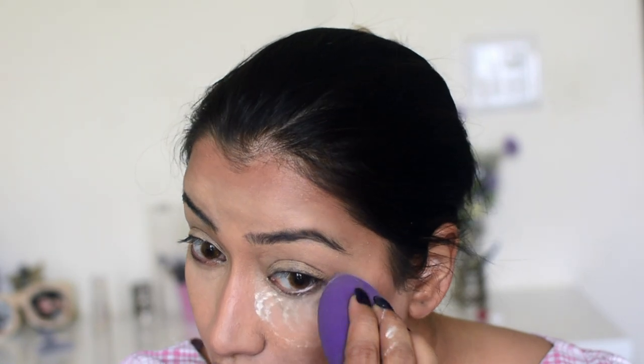I'm using Maybelline Fit Me loose powder. The sponge is quite damp so the face doesn't get a too-powdery look. I'm also sharpening up the contour — if you don't like a very sharp contour you can skip this step — and using a powder brush to kick off any excess powder from the face.